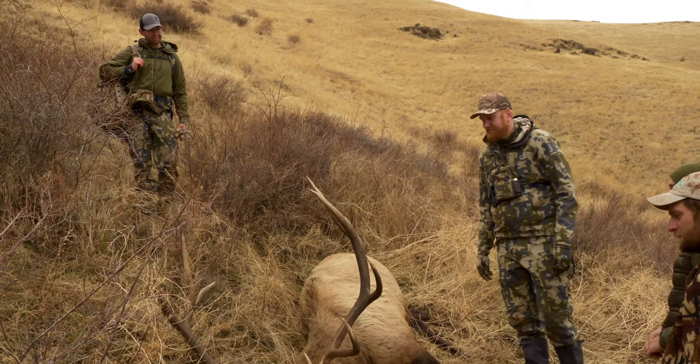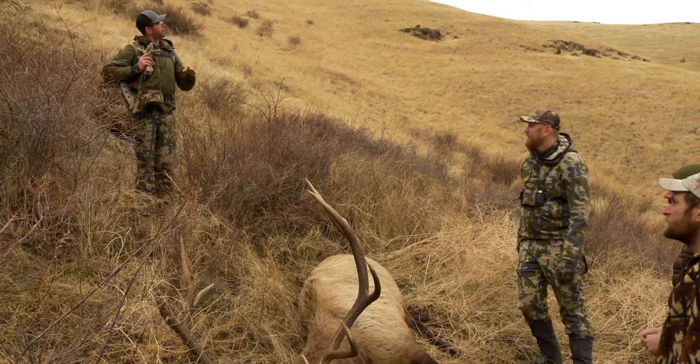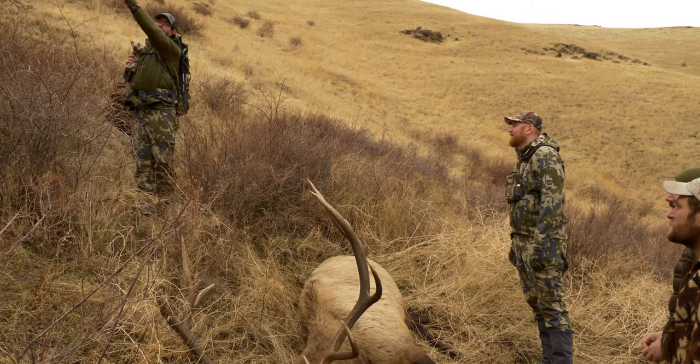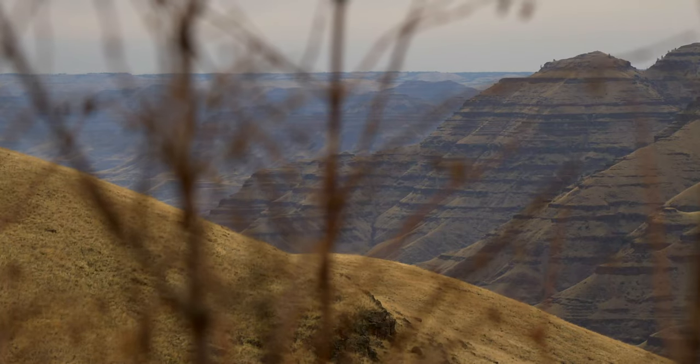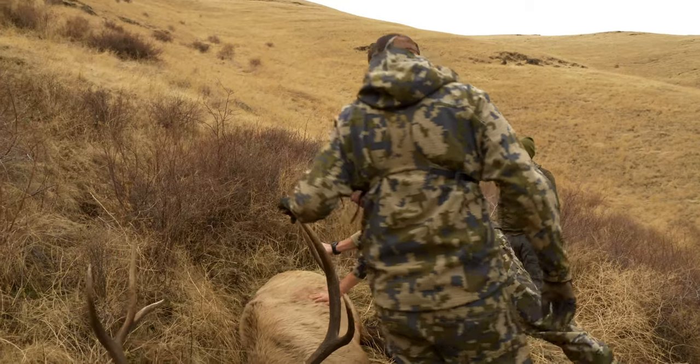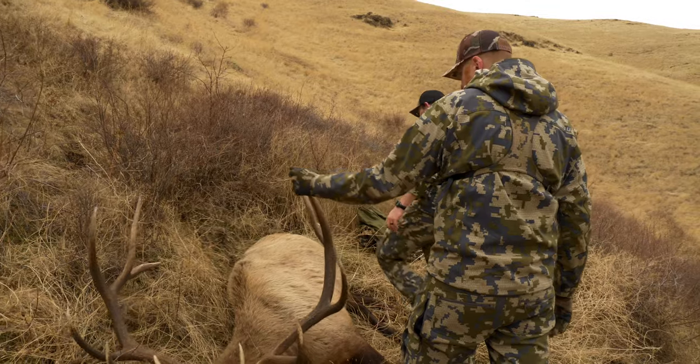They smelled you — as you guys went around that corner, one of them popped up, and as you were starting to make your way around the corner, they all popped up. On the plus side, he should be a little leaner after the rut.